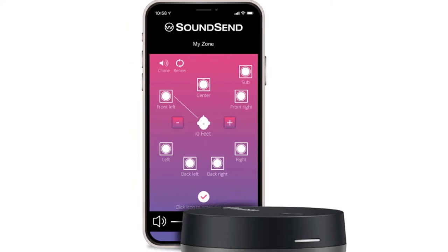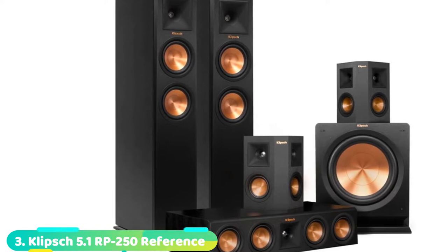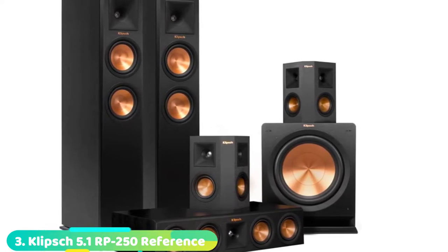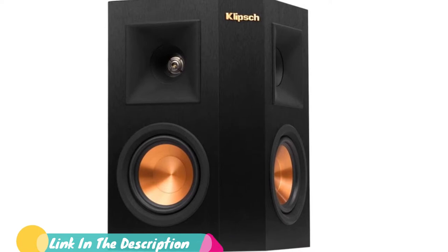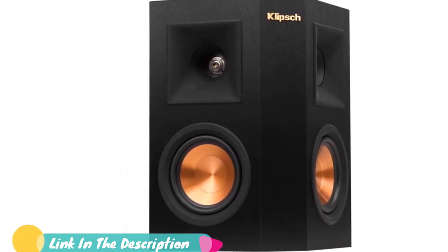The number 3 position is held by the Klipsch 5.1RP250. The Klipsch 5.1RP250 does an incredible job of upgrading the sound quality produced by your entertainment system. Several things set this sound system apart from its competitors. These include a high-efficiency amplifier, vented tweeter design, and a modern, sleek design.